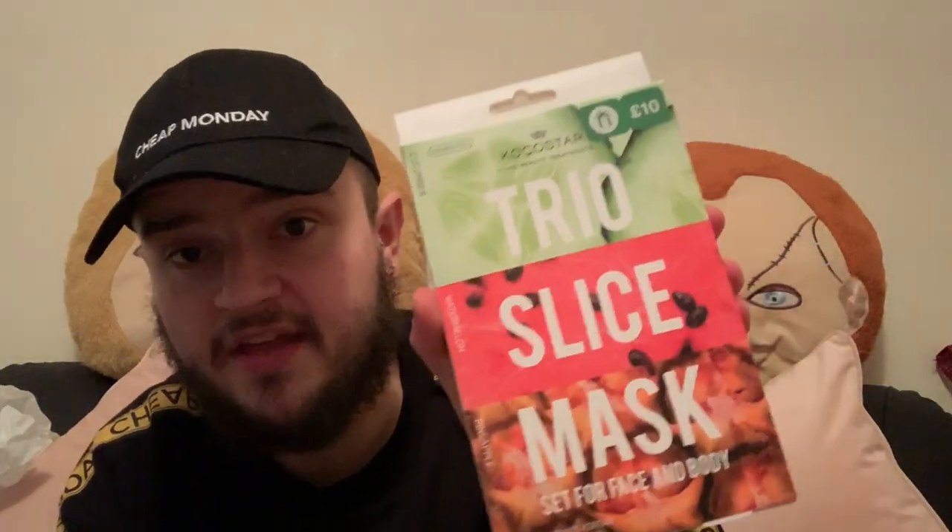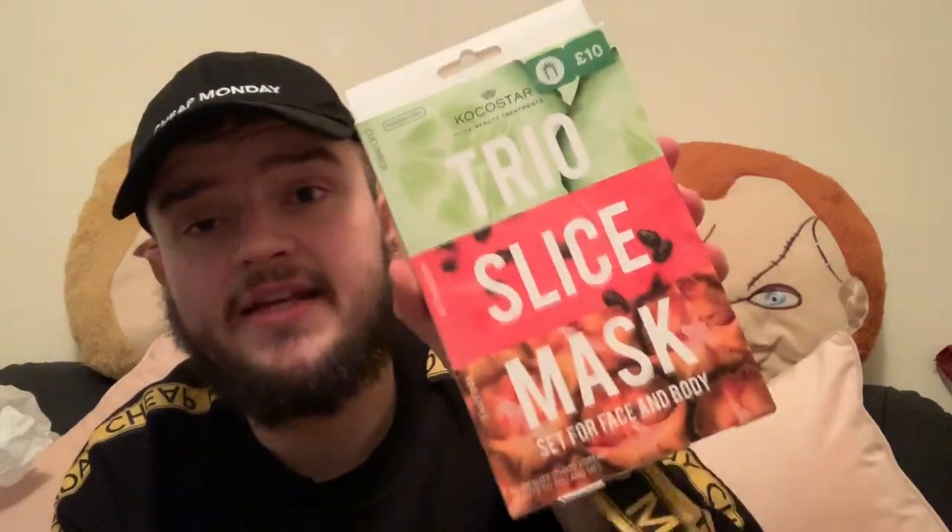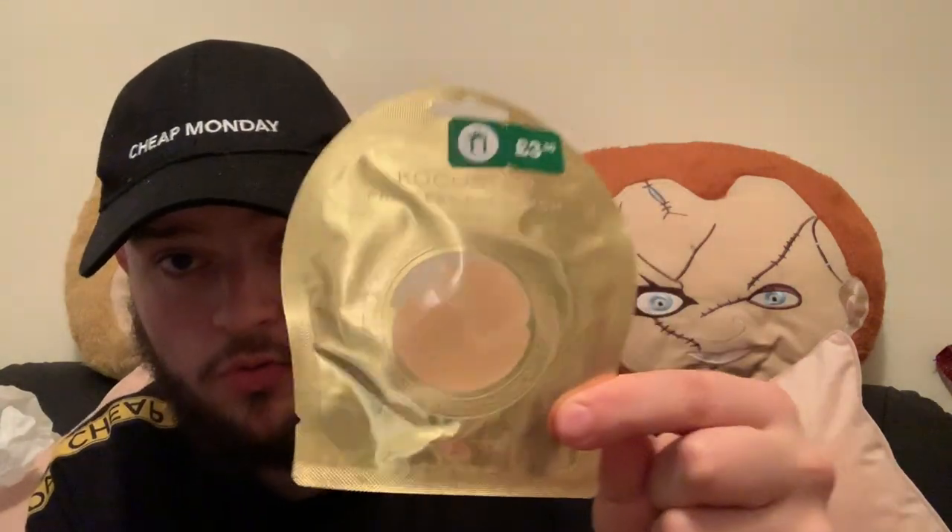I also picked up more Coco Star products because I'm such a massive fan — the Coco Star Trio Slice face masks in pineapple, watermelon, and cucumber. And also the Coco Star Princess Eye Patch in gold from Boots. You can also find Coco Star on ASOS and possibly Beauty Base — really great stuff.